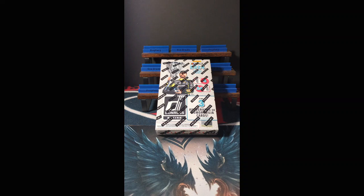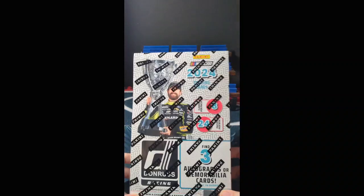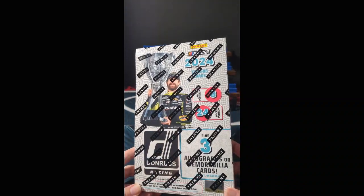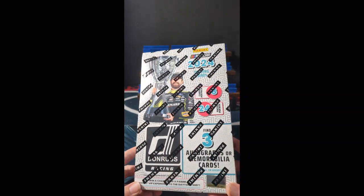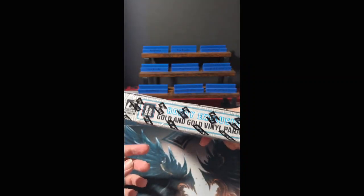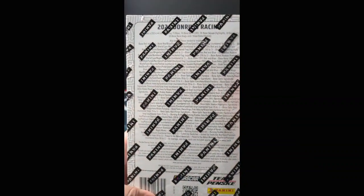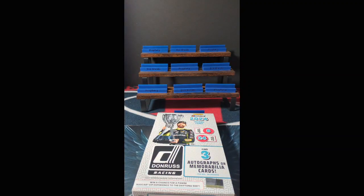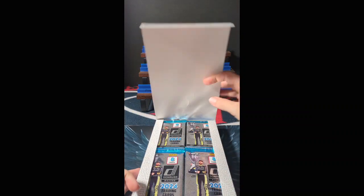Good evening everyone, welcome back to Prophecy Box Breaks for a surprise exploratory rip — a brand new product we have never ripped before. This is 2024 Panini Donruss NASCAR Racing: eight cards per pack, 24 packs per box, three autographs or memorabilia per box. Because it's a Donruss product, you have the potential for gold and gold vinyl parallels as well as Downtowns. Should be fun — I love holographic cards and I love Donruss.